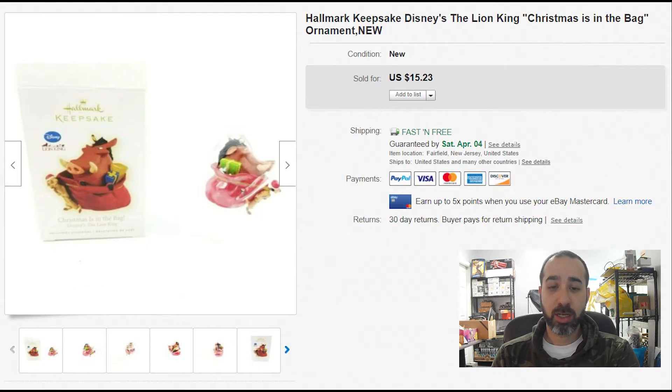A Hallmark Keepsake ornament for Christmas. I don't know why, but those things sell outside the holiday season. We actually sold more Christmas items after Christmas, so I always list them throughout the year.